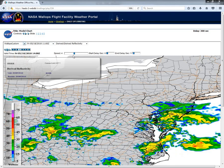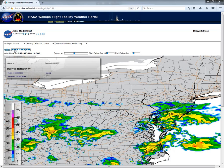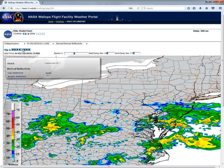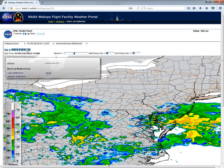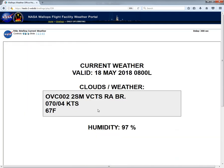Looking at our high-resolution short-term model here, over the next few hours you can see it continuing to show the development of these showers throughout the morning hours. Then as we get to about the noon time hour we can see a little bit of a break in the action before the potential of some more showers filling back into the region during the afternoon hours, especially during the mid to late afternoon.